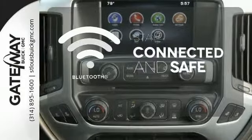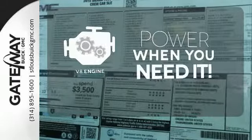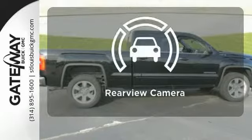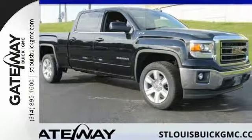Bluetooth wireless technology keeps you in command and in touch. Have fun behind the wheel with a V8 engine under the hood. Hindsight is 20-20 with the backup camera. What's next? That's for you to decide.